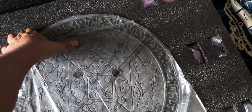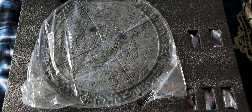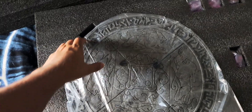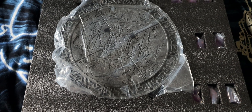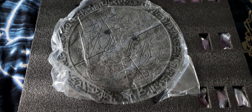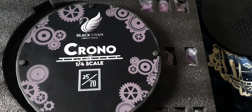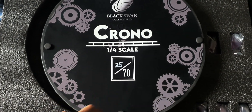Really detailed — oh my god, this is heavy. I was thinking about where to put this because I'm running out of space. Let's pull out the base first since it's the heaviest part, as always with statues. Turning around the base — Crono, I got number 25 out of 70.